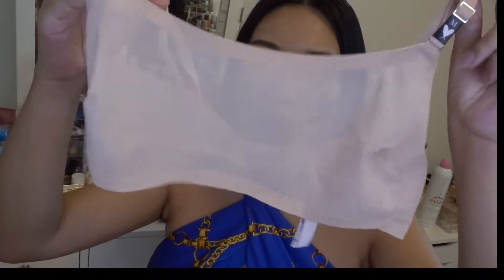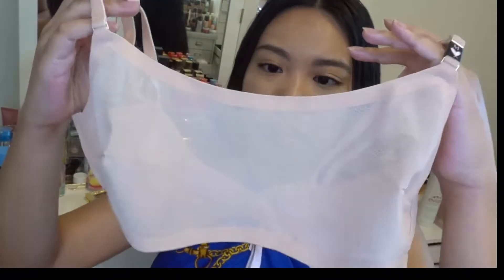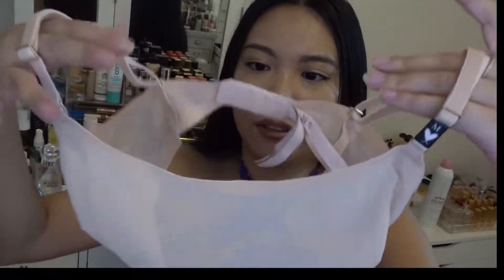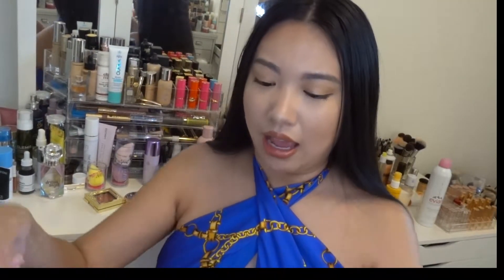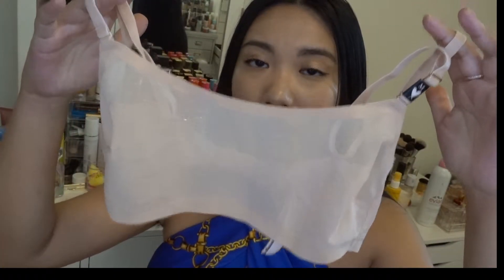Moving on, I picked out some new bras. The first one is a mesh bra — super lightweight mesh material, stays-through construction. It's perfect if you want to wear something underneath your top without thick padding, especially in the summertime. I haven't even tried it yet but I can already tell it's going to be super breathable, and I got it on sale.